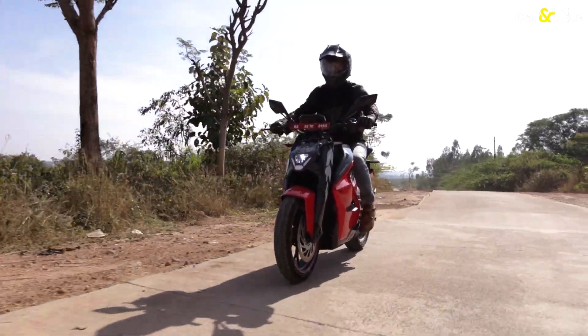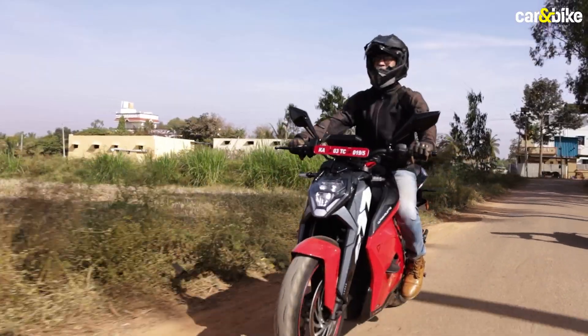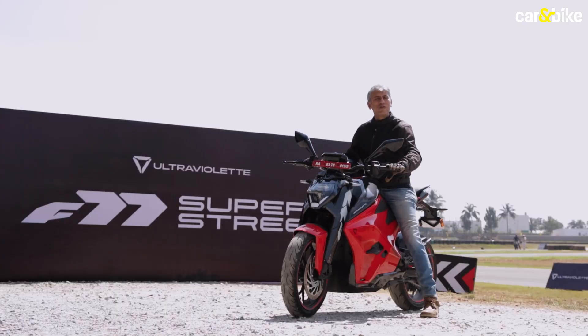In the end, with a more upright seating position, the F77 Super Street will definitely find more takers on the road. If you've been thinking about switching to electric, looking for something that stands out in the crowd, is a thrill to ride, and also offers a decent set of equipment, my suggestion would be: look no further.